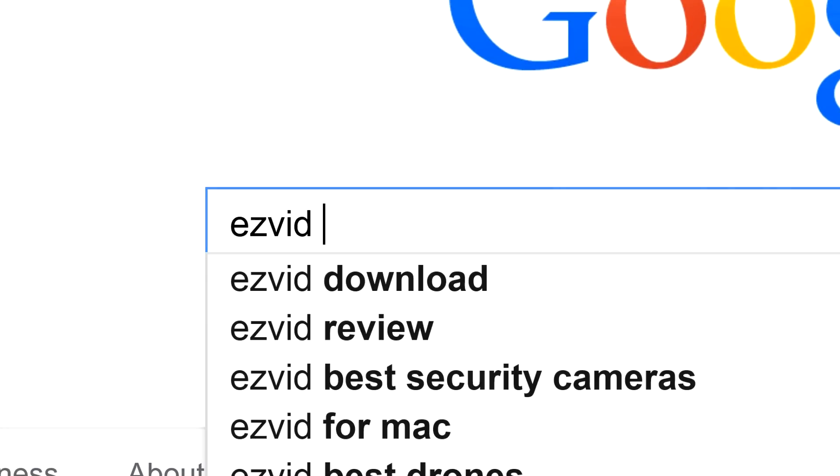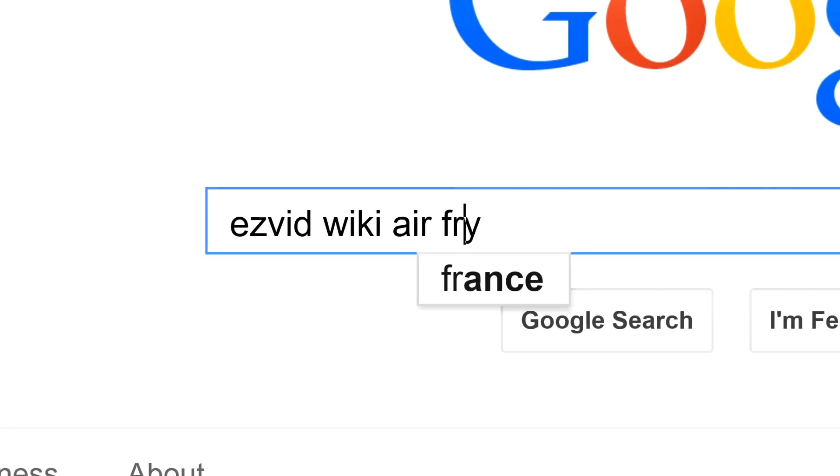To get links to all this stuff and add to this list, search for EasyVid Wiki Air Fryers.